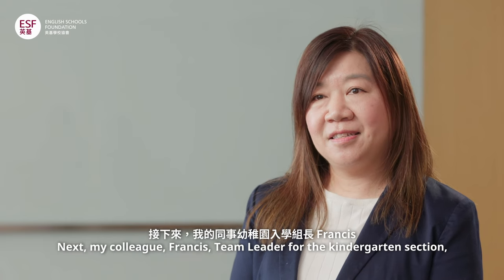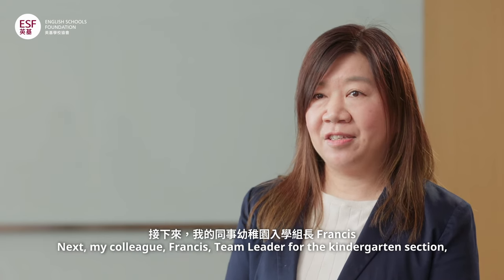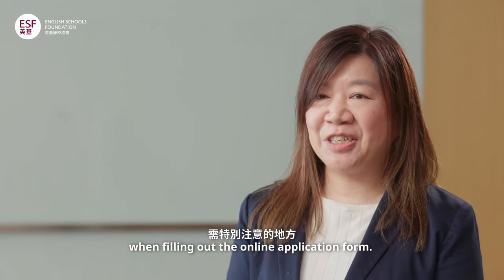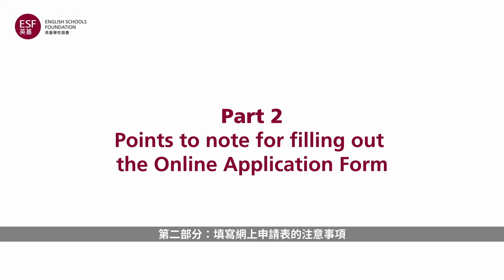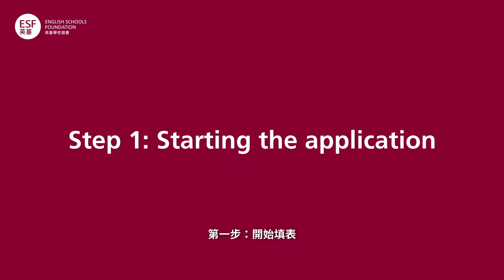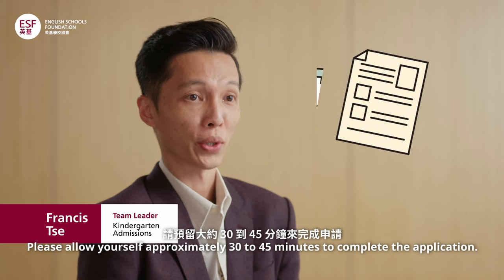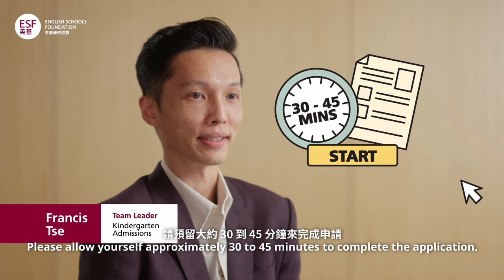Next, my colleague Francis, team leader for the kindergarten section, will highlight a few key points to note when filling out the online application form. Points to note for filling out the online application form. Please allow yourself approximately 30 to 45 minutes to complete the application.